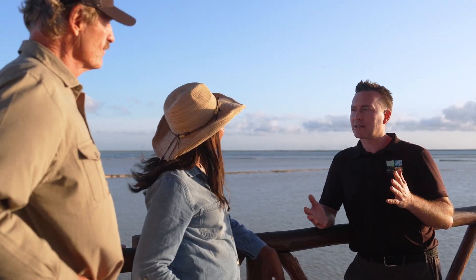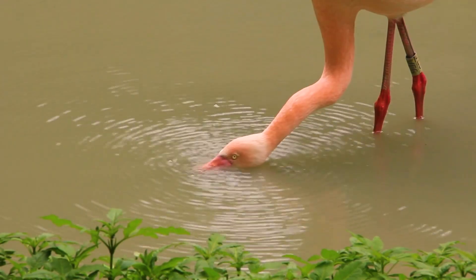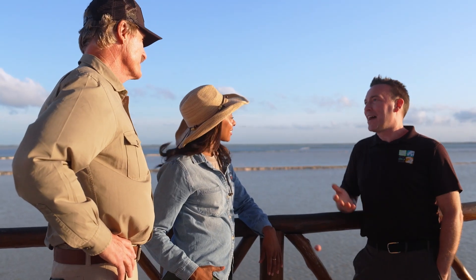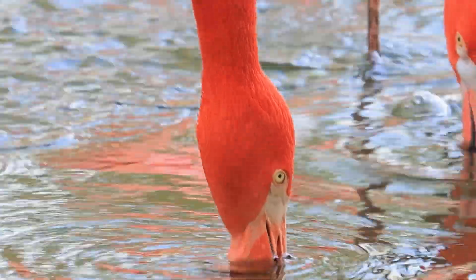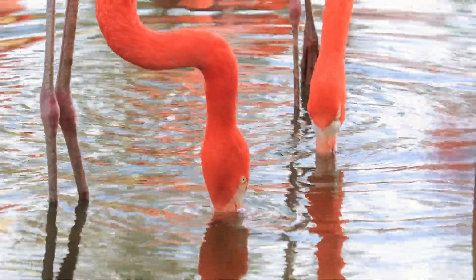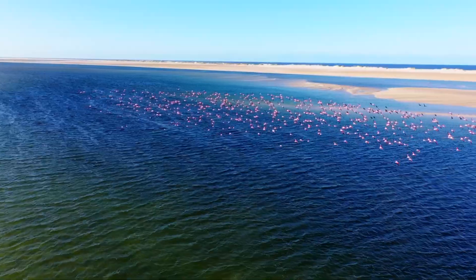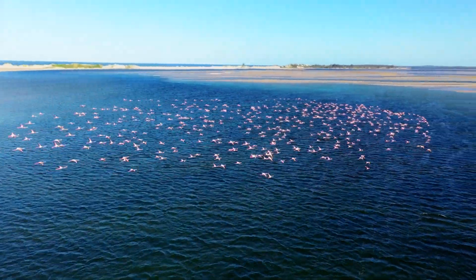They eat a huge variety of things — small crustaceans, little plankton — because they're filter feeders. That's where they get their color. Why are flamingos pink? If they didn't have all the special food out here with all the pigments in it, these flamingos would be white. Their upside-down beaks sweep through the muck and water, slurping up algae, brine shrimp, and beta carotenes that give them their iconic color. This dazzling pink is why a flock of flamingos is called a flamboyance.